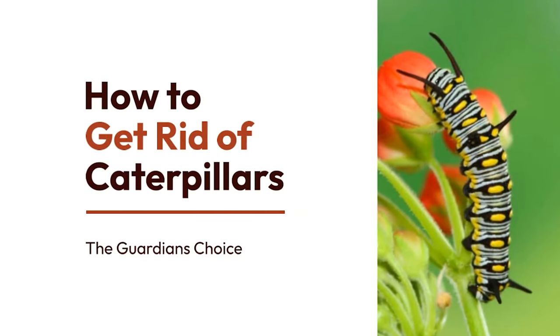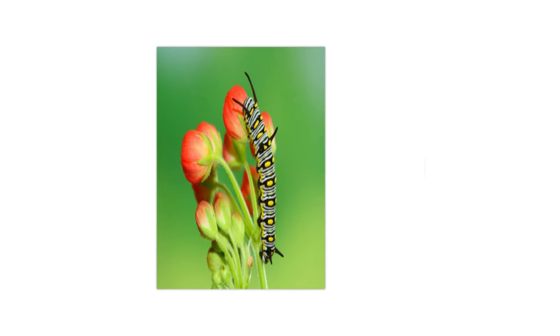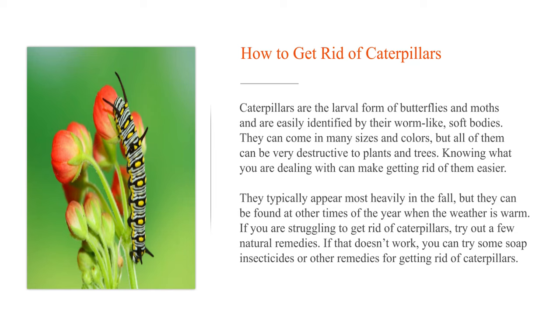How to get rid of caterpillars? Caterpillars are the larval form of butterflies and moths and are easily identified by their worm-like, soft bodies. They can come in many sizes and colors, but all of them can be very destructive to plants and trees. Knowing what you are dealing with can make getting rid of them easier.